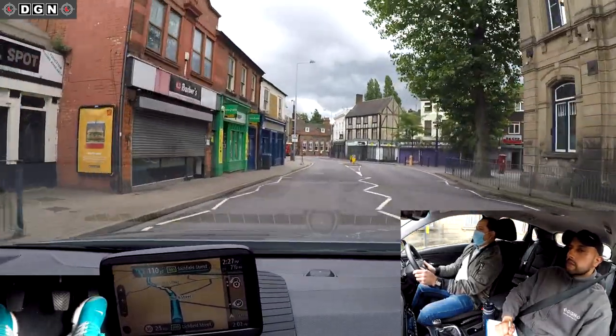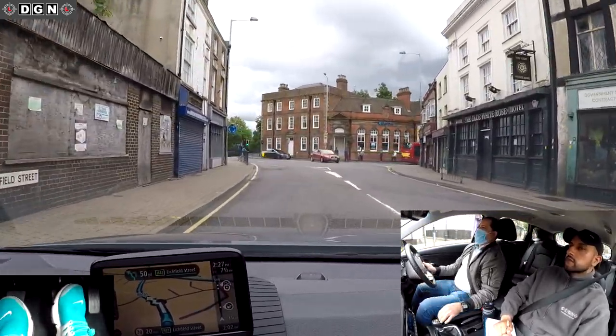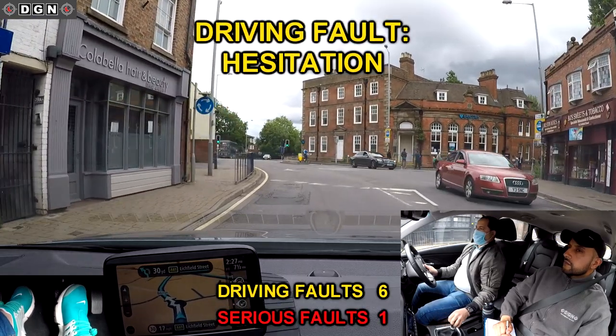At this roundabout Hassan forgets to signal. He also slows down too much and selects gear 1, when it was safe to continue in gear 2.